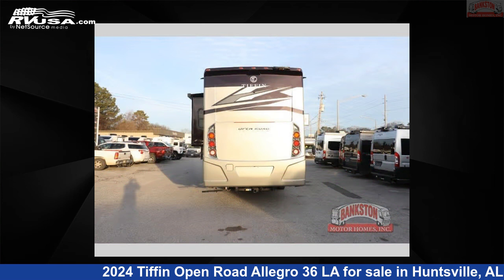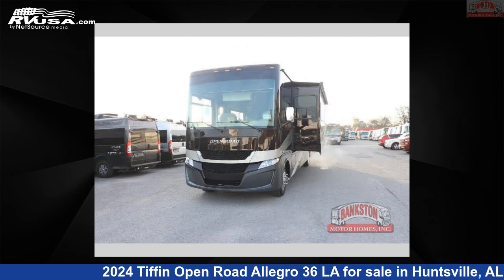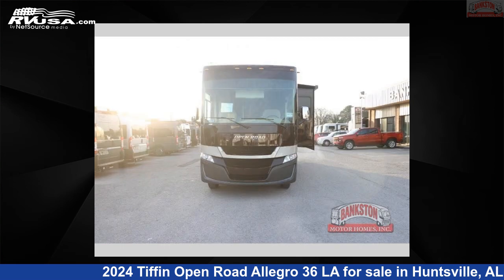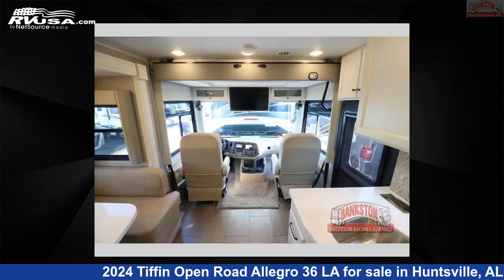This new Tiffin is 37 feet 0 inches in length and features a Moondance interior, sleeps 5, slide out, and 70 gallons fresh water capacity. The floorplan layout of this Class A features bath and a half, bunk over cab, outdoor entertainment, and rear bath.